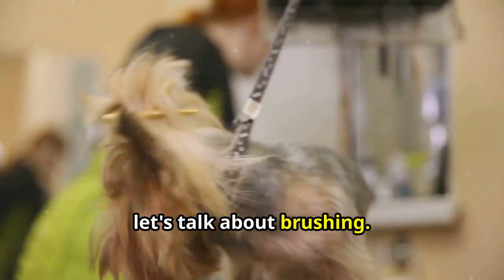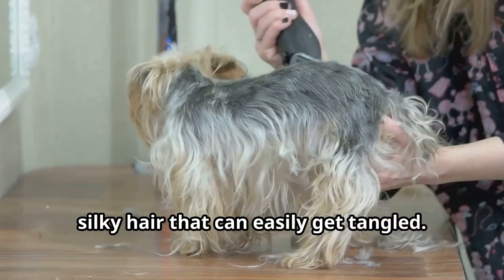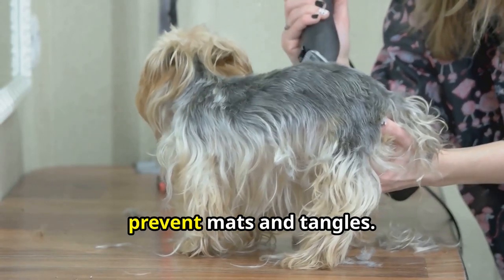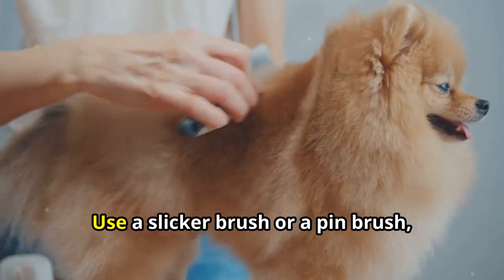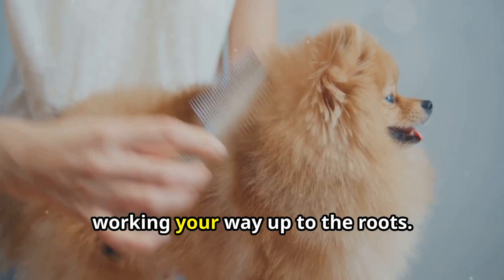First up, let's talk about brushing. Yorkies have fine silky hair that can easily get tangled. It's important to brush them daily to prevent mats and tangles. Use a slicker brush or a pin brush, starting from the ends of the hair and working your way up to the roots.